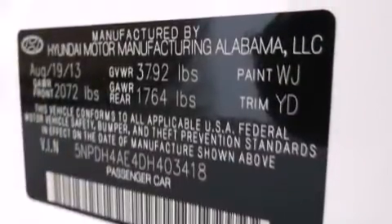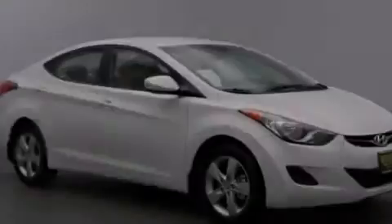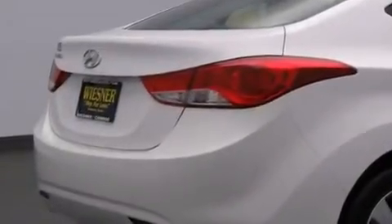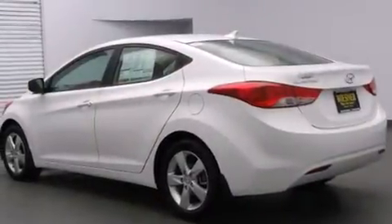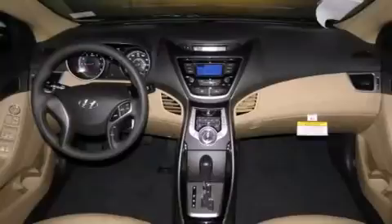The following features are also included: a pass-through rear seat, cruise control, full-power accessories, a passenger-side airbag, rear seat childproof door locks, a rear window defroster, a security system, four-wheel disc brakes with ABS, a keyless entry system, and air conditioning.